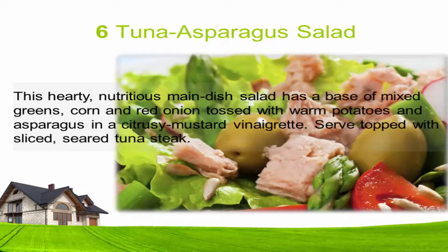Six: Tuna asparagus salad. This hearty, nutritious main dish salad has a base of mixed greens, corn, and red onion, tossed with warm potatoes and asparagus in a citrusy mustard vinaigrette. Serve topped with sliced seared tuna steak.